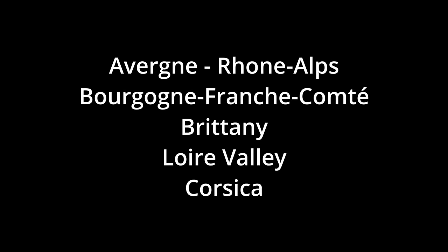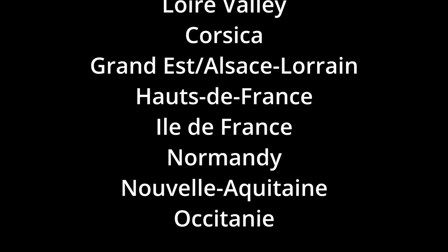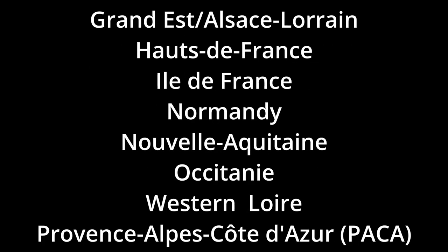Welcome to Stone Cottage Adventures. Today's video is one my daughters have been looking forward to — a breakdown of regional French designs. I promised this video about five months ago and I'm just now getting around to it, so I apologize.